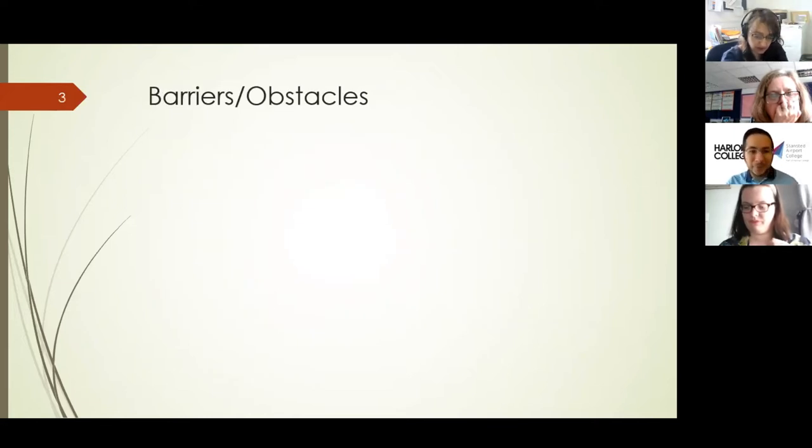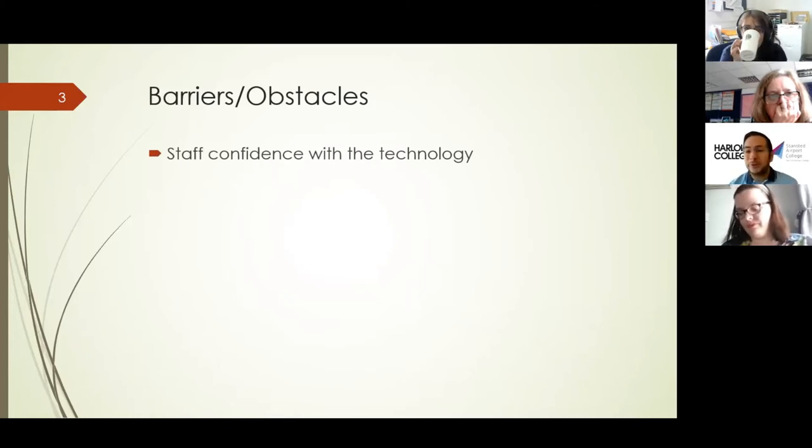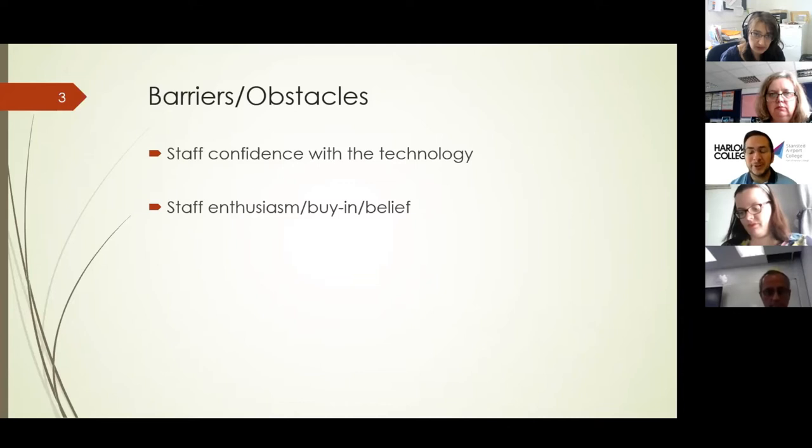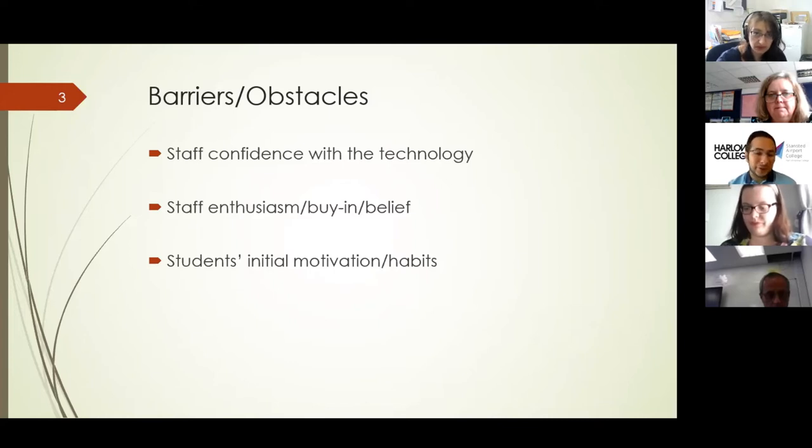Very briefly, barriers and obstacles that we needed to be aware of: staff need to be confident with the technology we're using, so staff needed to be trained and have confidence in how to use it. Obviously, if they weren't confident, that would impact the students' confidence as well. Students needed to therefore have belief, buy-in and enthusiasm with the technology — it's no good using something that we don't believe in. We had to be aware of that at the start.